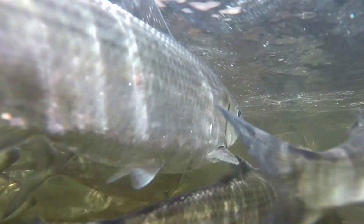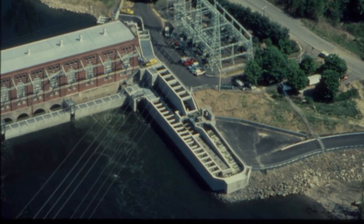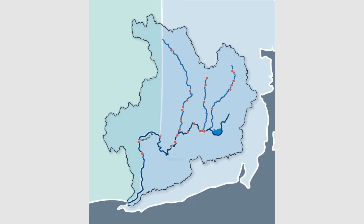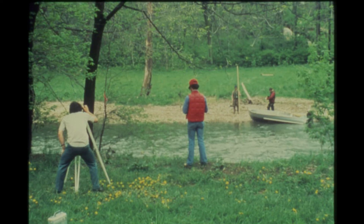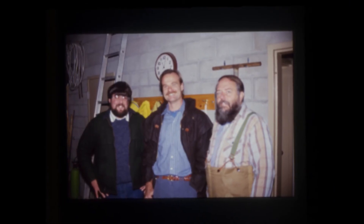The first efforts to restore access for migratory fish began in the 1970s and 80s, with fish ladders attached to major dams. The Bradford, Potter Hill, and Shannock Falls dams all received these upgrades at the hands of the U.S. Fish and Wildlife Service and other conservation partners. We're very pleased to be able to work with the U.S. Fish and Wildlife Service. We think that this has been a great partnership and we look forward to many more partnerships with the service.